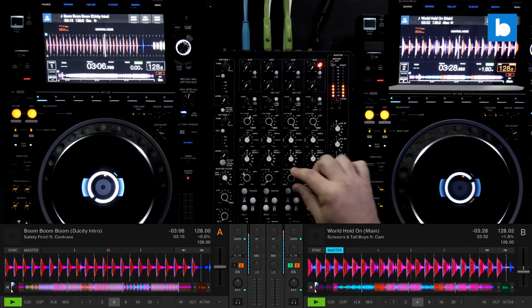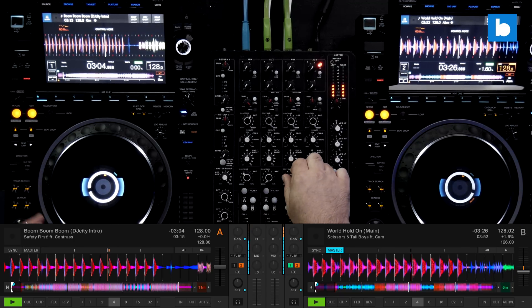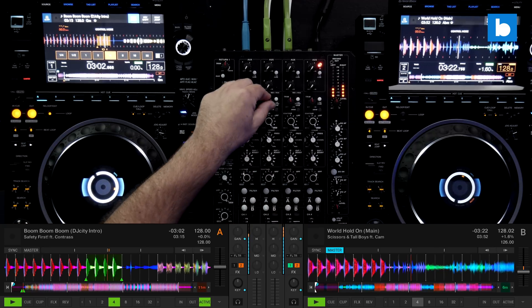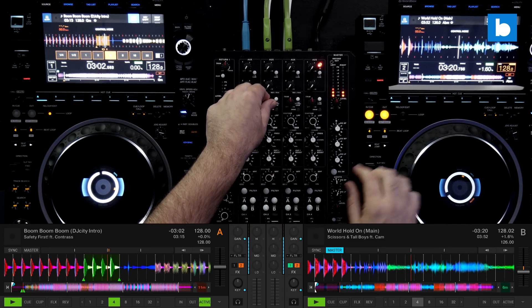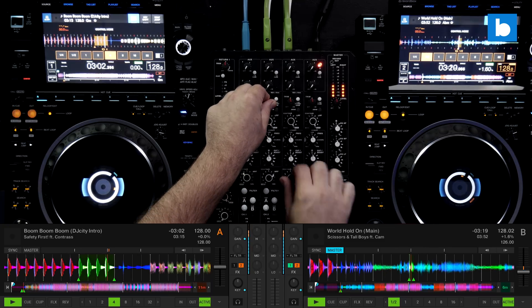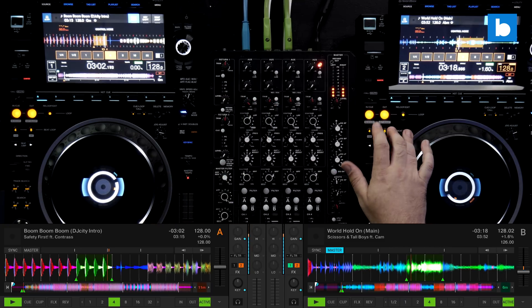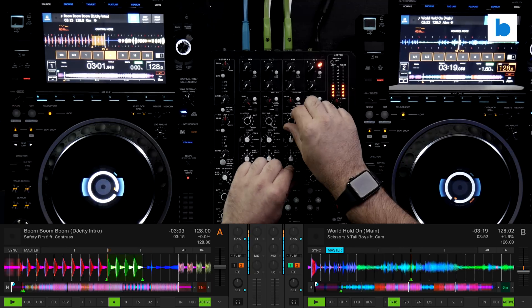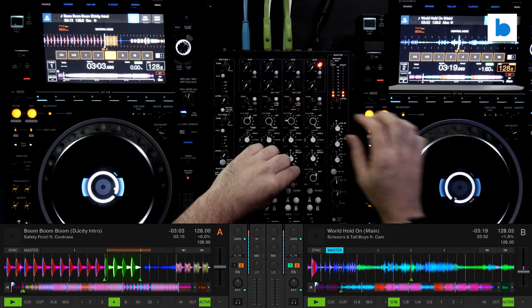We'll talk about what's new in version 3.6.0 before we look at the roadmap they've released. Prior to the new release, NI announced Traktor Pro Plus, which is a subscription service unlocking new features which won't be available in the regular version. The sub costs $4.99 a month or $49.99 per year. You'll need a license for the base software too — this is just for extra stuff on top.